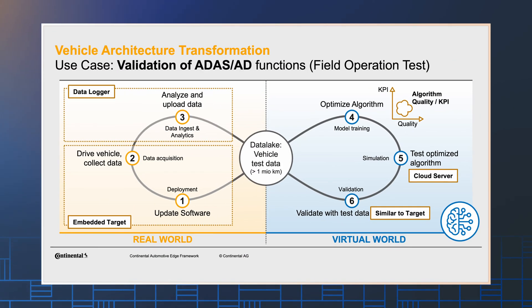We already have a use case developed which is now used in series development projects — it's the first workflow in production. This use case is about developing automated driving functions. An essential part is the field operation test: while driving the vehicle in the real world, you record sensor data and copy those recorded data into a data lake in the cloud. Then, based on the actions of the vehicle, you calculate a performance indicator of your algorithms, then optimize, re-simulate, and re-validate those algorithms based on the originally recorded sensor data.